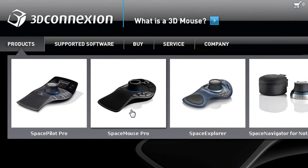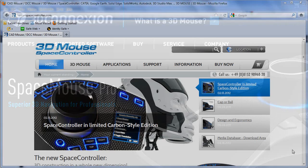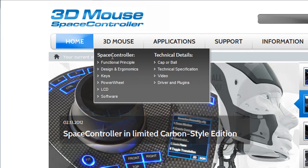Now to make matters a bit more complicated, the existing company 3D Connection has a series of mice called Space Explorer, Space Navigator, and so on with space-themed names. That is not the same as the name of the new company, Space Control, whose product is called Space Controller.